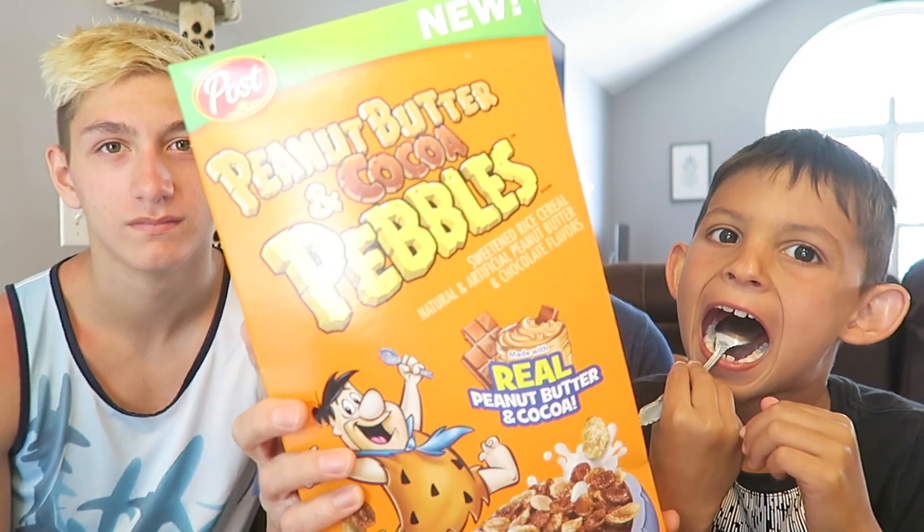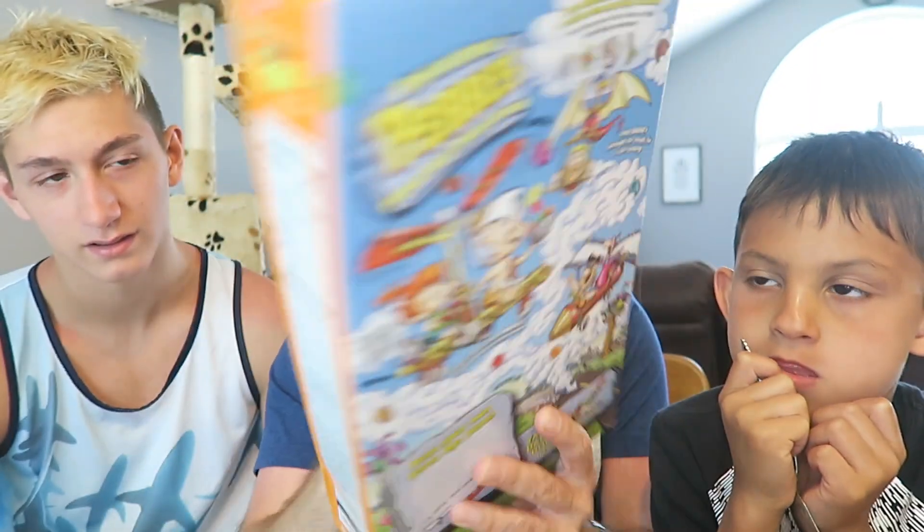What's up guys? We're here with another cereal review. This time it's for Peanut Butter Cocoa Pebbles. Yes, it's Peanut Butter and Cocoa Pebbles.